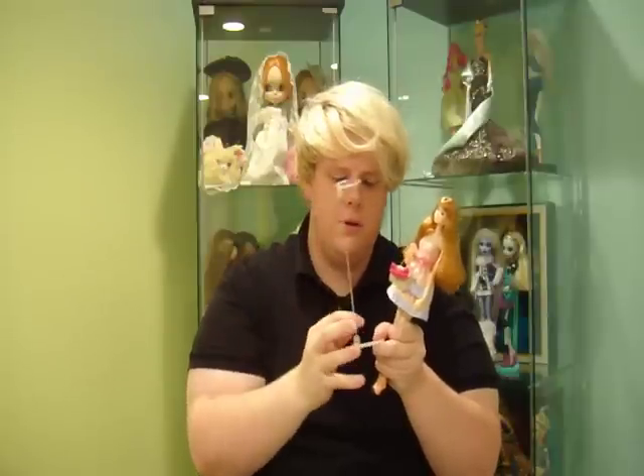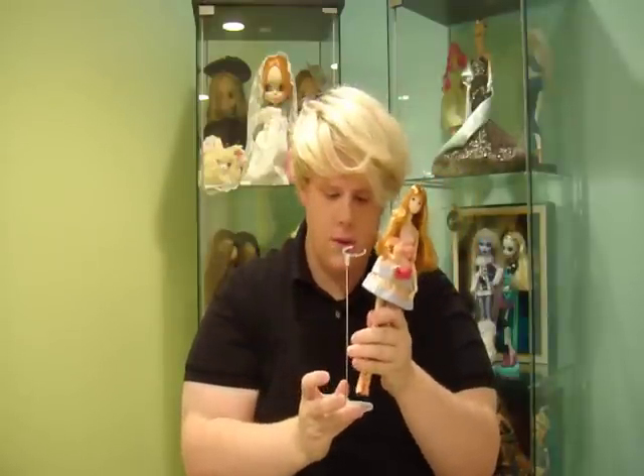They also come with these super lightweight stands with a metal rod and a part that slips around their waist. It says Sekiguchi on it — you can pose them and have all that fun with it.